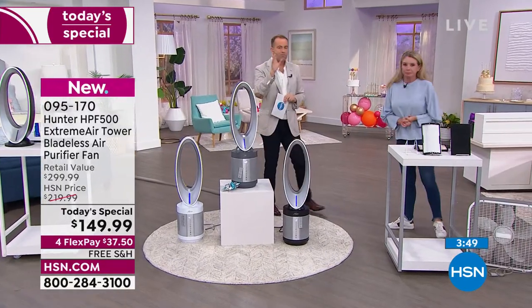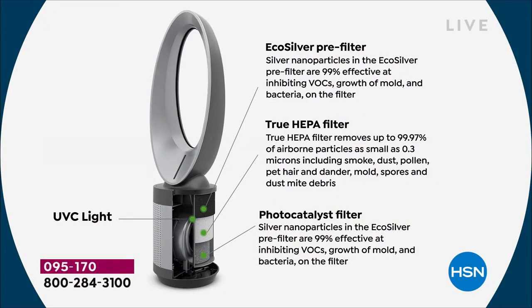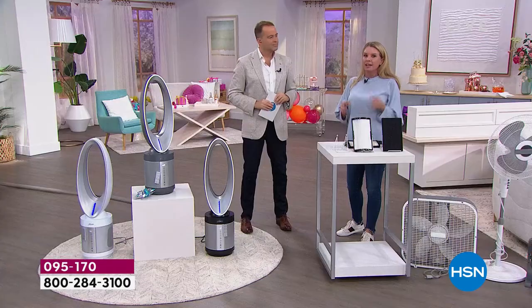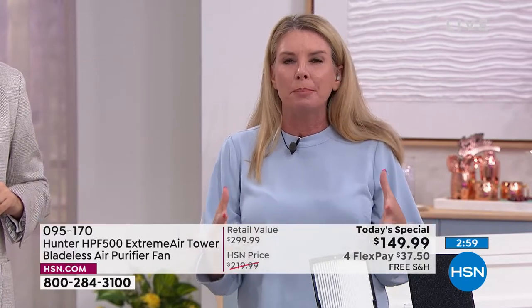We have a value pack available for the filters at $49.99. How often should you replace the filters? I'd say six months to a year — it depends on where you live, wildfires, how often you use it on high versus low. But there's a filter indicator light that lets you know when it's time. You've got EcoSilver, true HEPA, photo catalyst, and UVC light with the photo catalyst — by far the most advanced filtration system Hunter has on the marketplace.